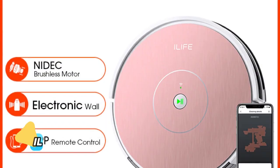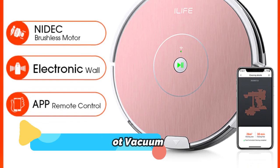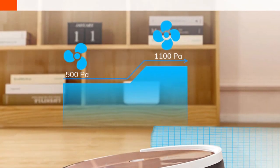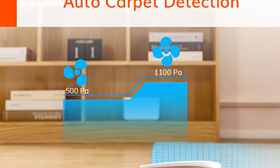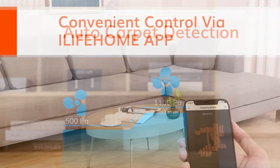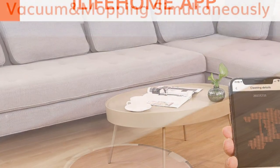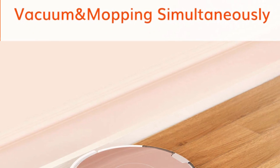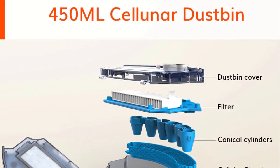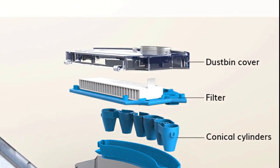Product number 4: Ilif E3's Pro Robot Vacuum. The Ilif E3's Pro Robot Vacuum Cleaner is another great option for keeping your home clean with minimal effort. This powerful device has a large dustbox for fewer emptying intervals, an automated recharge feature, and can be controlled via remote control. It also features an intelligent gyroscope planning path for efficient cleaning.